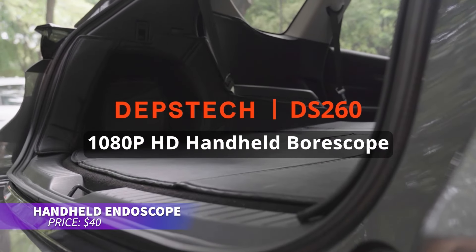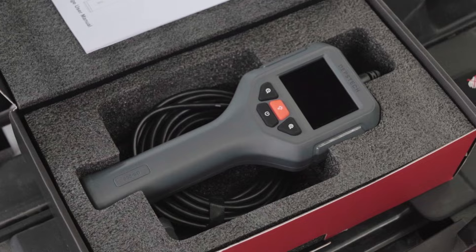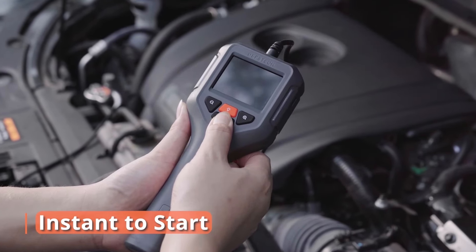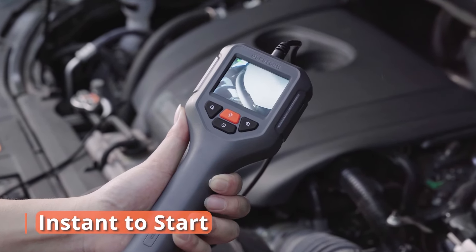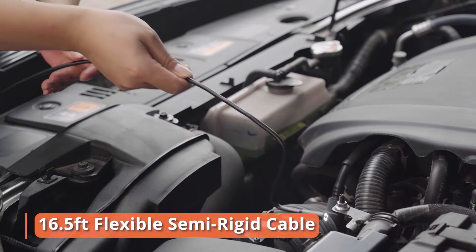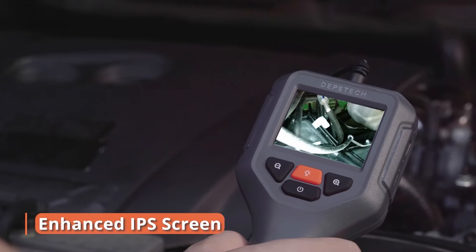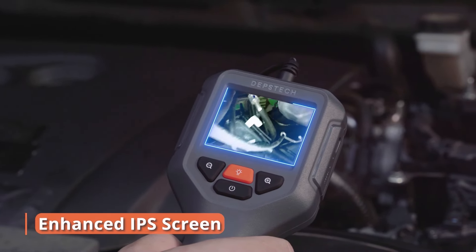Ever wanted to see what's hidden behind walls or inside car engines? This handheld endoscope is the perfect tool for you. Simply switch it on and start inspecting. It's comfortable to hold with a clear screen for easy viewing. The high-quality camera provides sharp images even in dark spaces, thanks to built-in lights. Zoom in up to two times for detailed views.